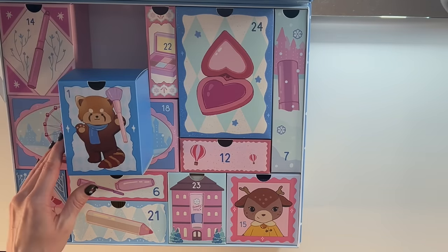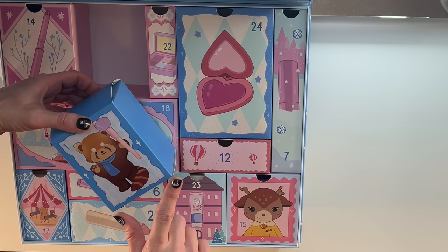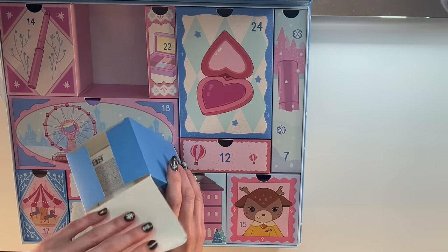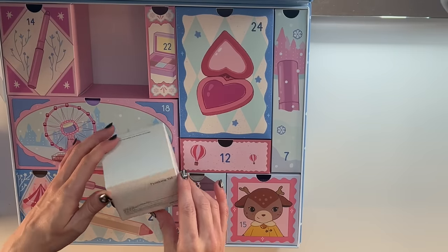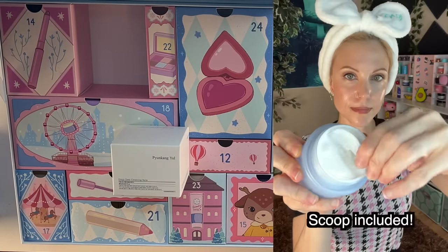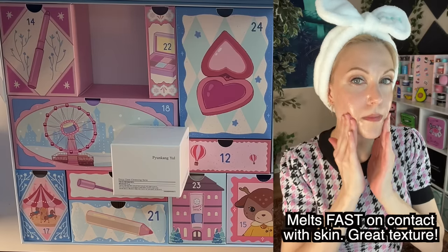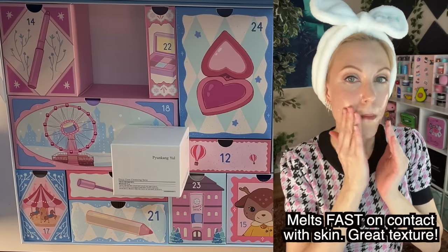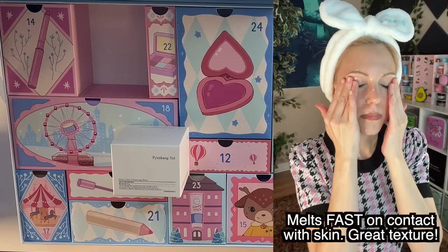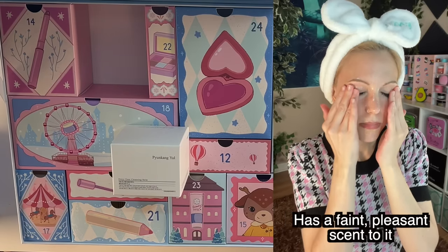The designs on these boxes are so adorable — a little raccoon with a makeup brush. You could repackage these as gift boxes around the holidays. The first item is from Pyunkang Yule: this is the Deep Clear Cleansing Balm. This is a product I have been wanting to try for such a long time. I love this brand; I recently did a re-review of them.